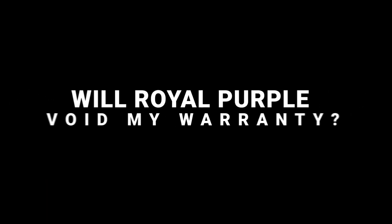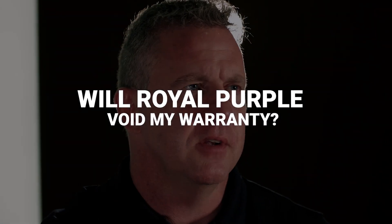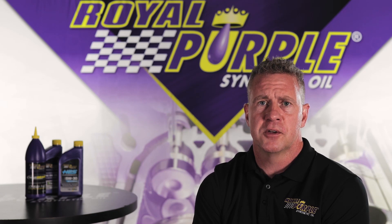A lot of people ask: I just bought a brand new 2020 year model — is Royal Purple going to void my warranty, or will it satisfy my warranty? The simple answer is we will satisfy your warranty requirements. Royal Purple has always offered licensed API as well as ILSAC engine oils, so it's going to meet or exceed manufacturer specifications for warranty.